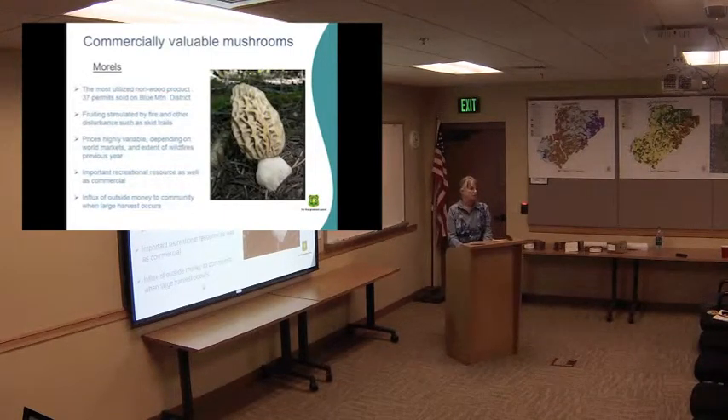The other big thing that can have commercial value around here is morel mushrooms. They come up in the spring — they come up really thick after fires, or even from logging or any kind of disturbance. The prices are highly variable, anywhere from $1 a pound to $6 a pound, depending on the current year, what's going on in China, the weather, and how many big fires there were. They're also an important recreational resource — everybody goes out to get their mushrooms in the spring. If there's a big fire, you'll get a lot of people coming from outside the community, and they eat at restaurants, buy groceries, and stay in motels.